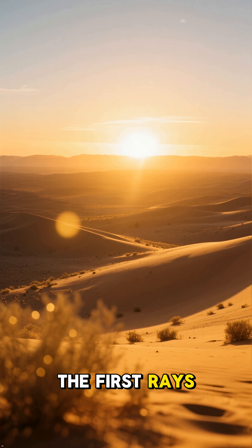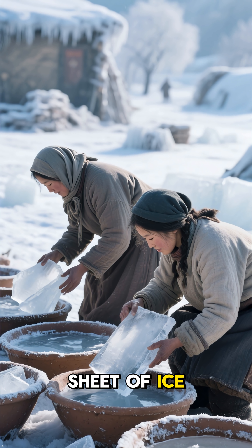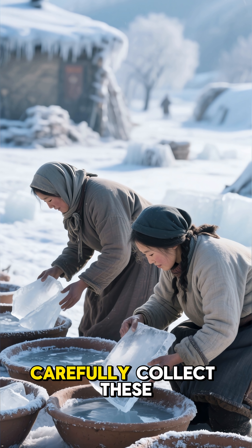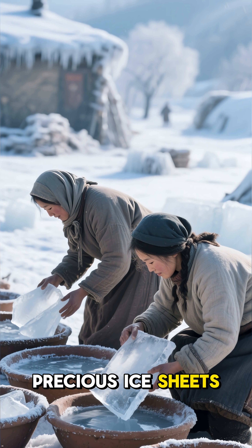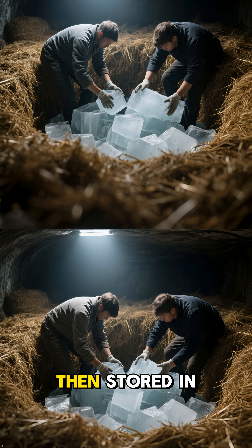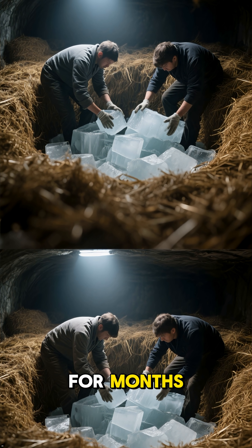By the time the first rays of sunlight touched the dunes, a thin, delicate sheet of ice had formed on the surface of each pan. Villagers would then carefully collect these precious ice sheets — a harvest from the cold itself. This ice was then stored in deep, insulated pits lined with straw, keeping it frozen for months.